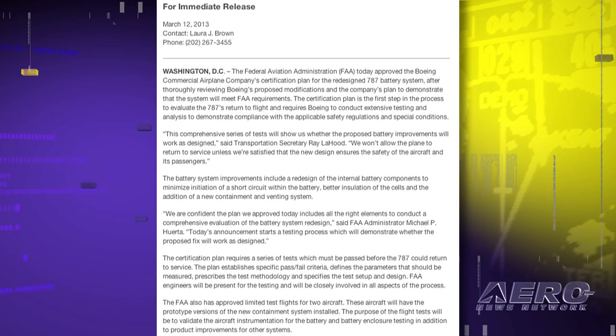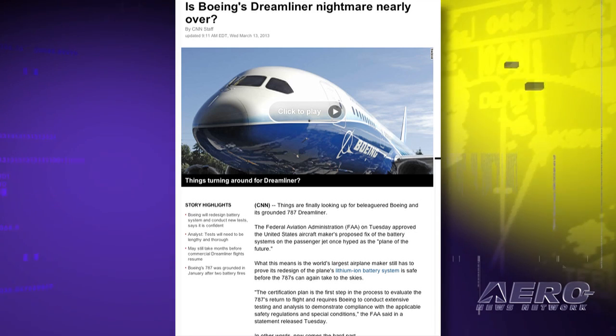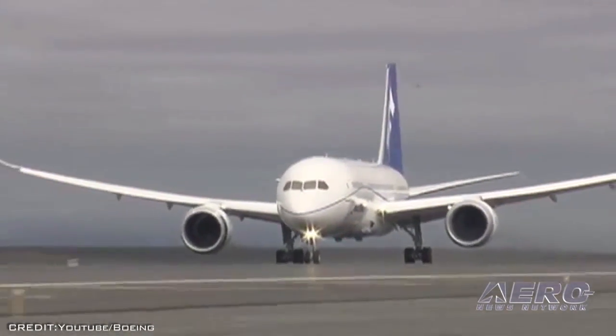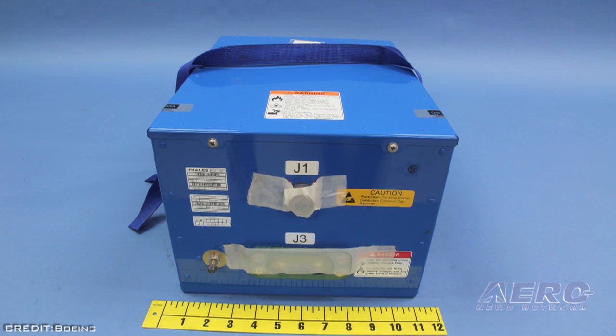Finally, progress. The FAA has approved the Boeing Commercial Airplane Company's certification plan for the redesigned 787 battery system. After thoroughly reviewing Boeing's proposed modifications and the company's plan to demonstrate that the system will meet FAA requirements, the certification plan is the first step in the process to evaluate the 787's return to flight. It requires Boeing to conduct extensive testing and analysis to demonstrate compliance with applicable safety regulations and special conditions. FAA engineers will be present for the testing and closely involved in all aspects of the process.